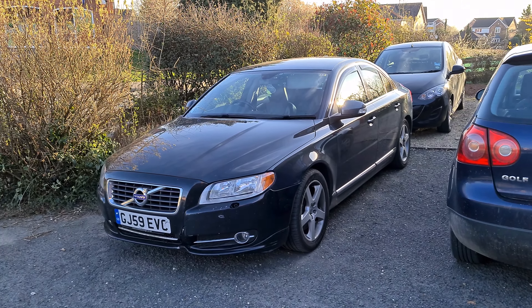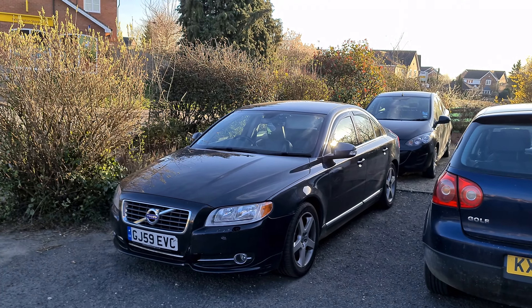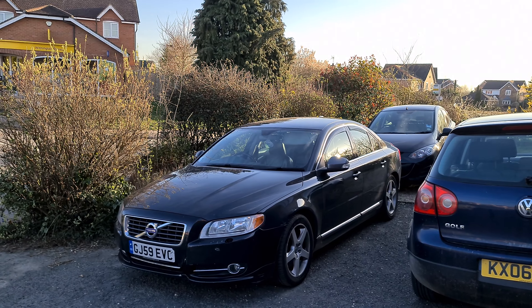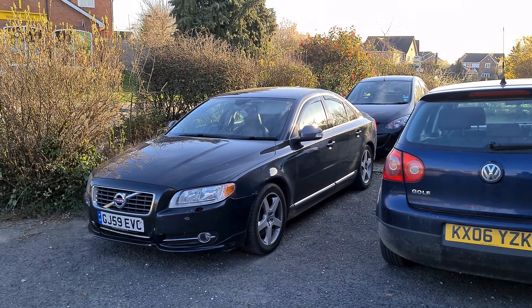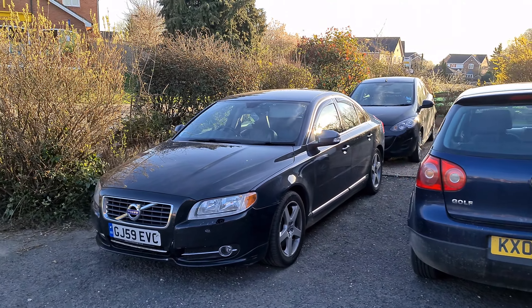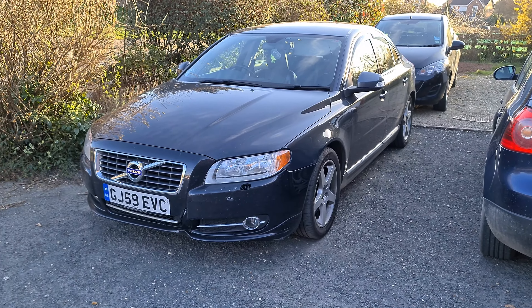Hi guys, welcome back to the Drive Life channel. Today we're going to be talking about how to make your Volvo last forever. Since recently joining the online Volvo community, it's become pretty obvious to me that there are Volvo cars that can pretty much last forever.